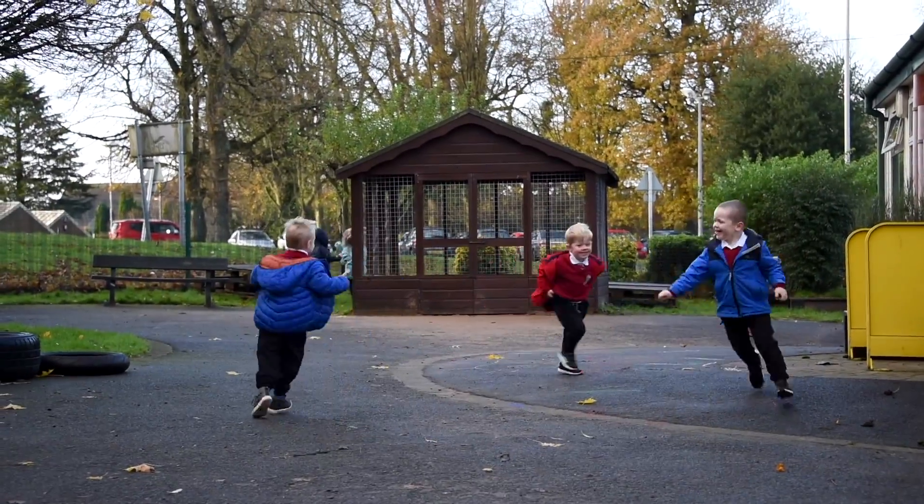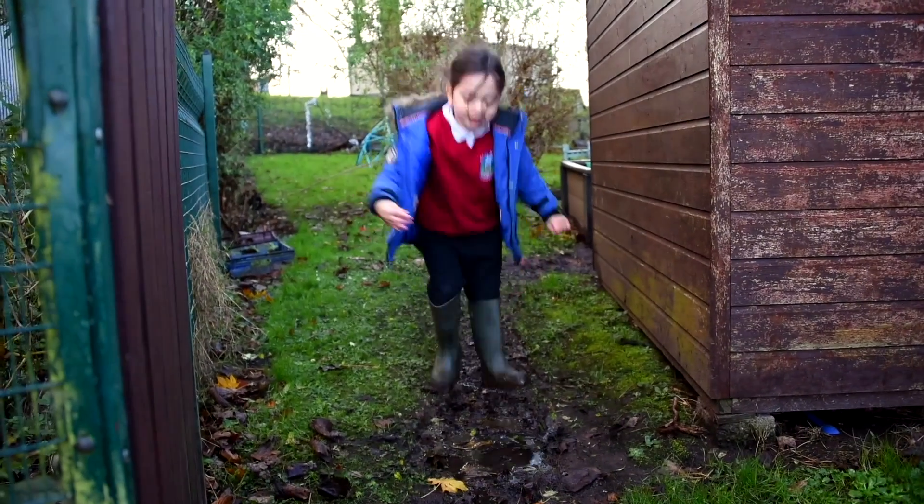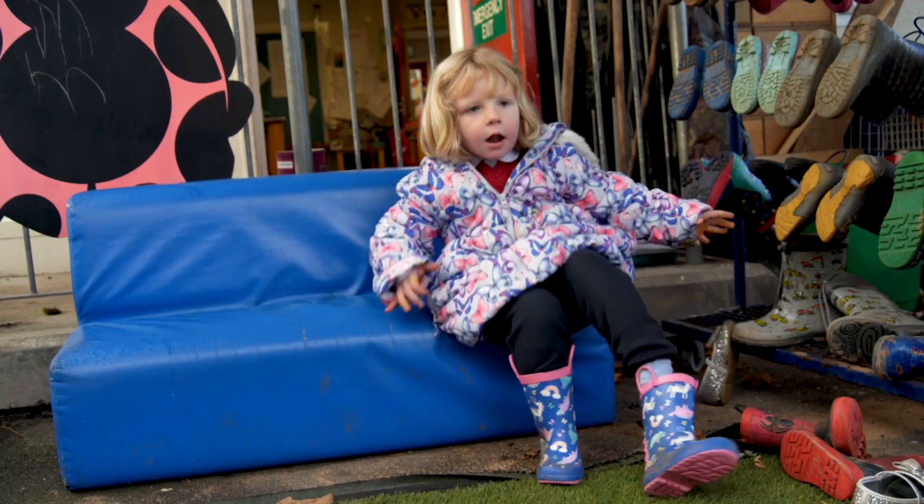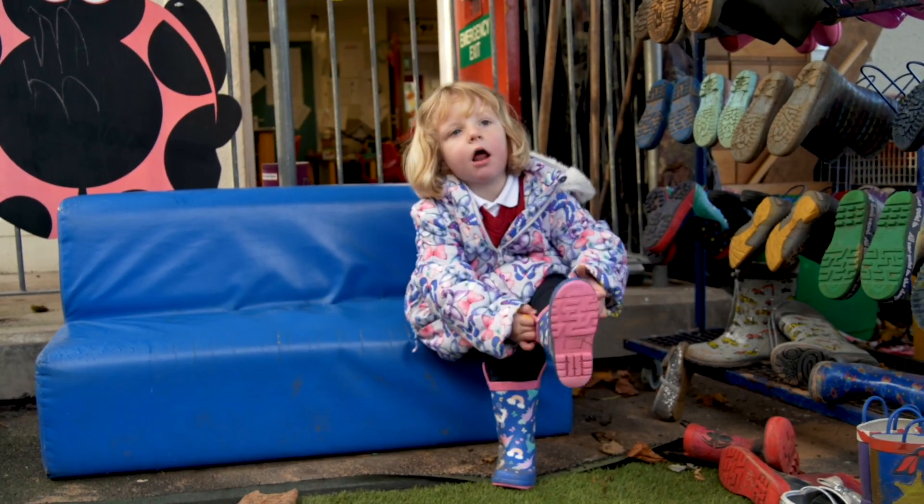Our play is both inside and outside, and within Fort Hill Integrated Nursery, we play outdoors whatever the weather. If it's really wet, it's zipping the coat up, pulling the hood on, and getting the wellies on to go and play outdoors.